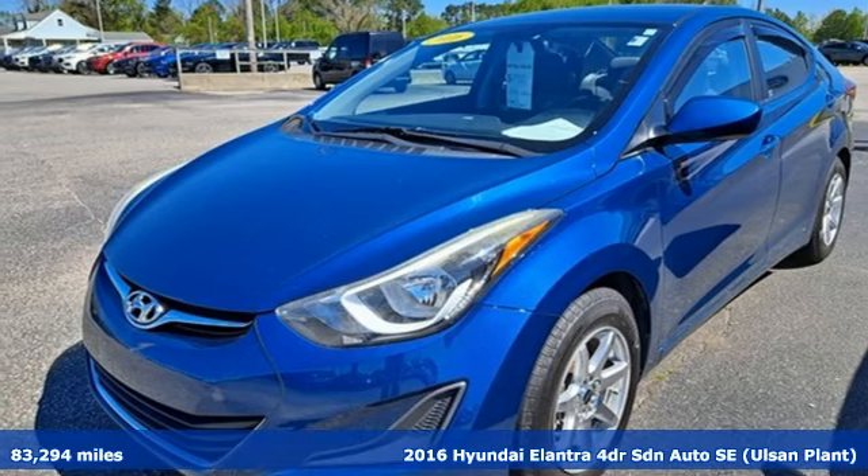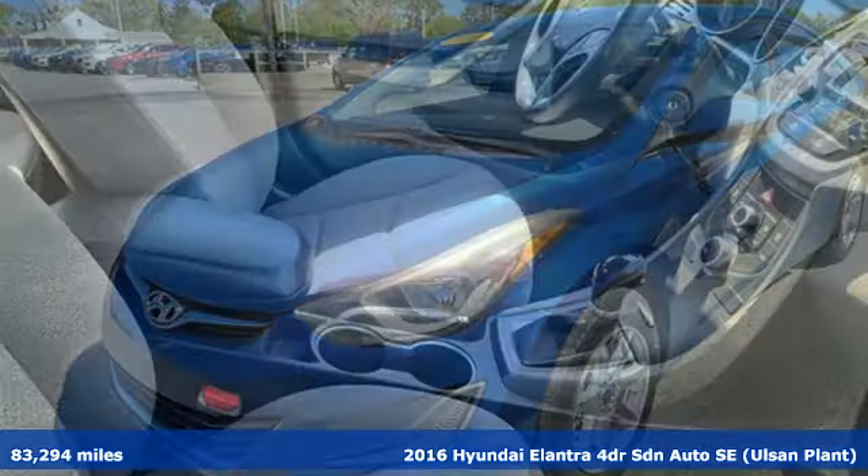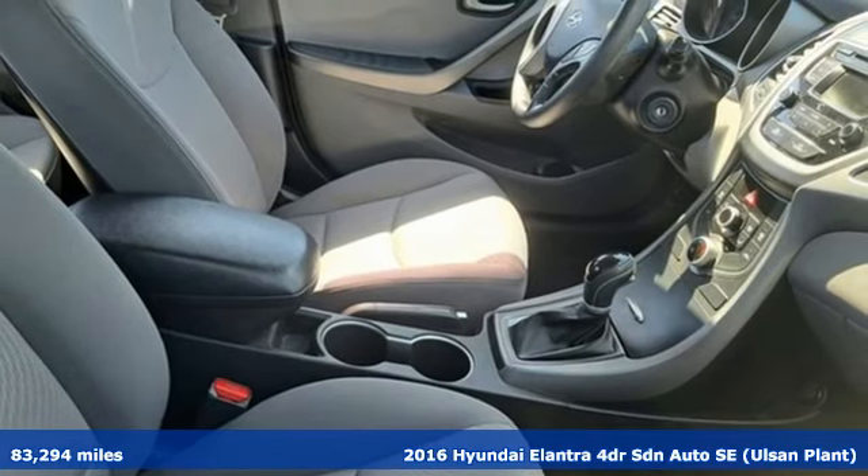It's a 2016 Hyundai Elantra. Challenging convention to find a better way, it's the Hyundai way.